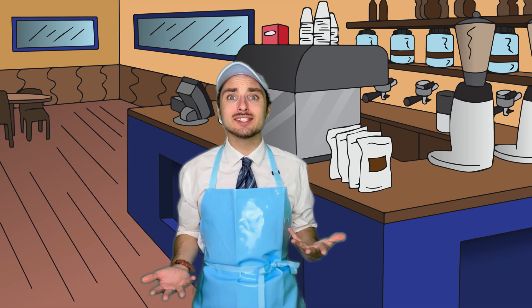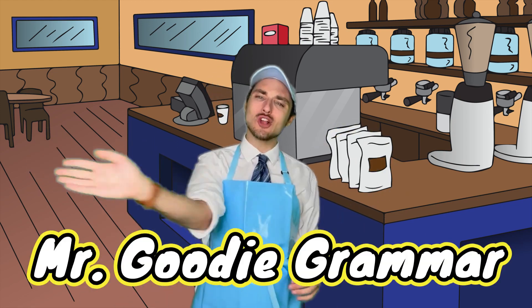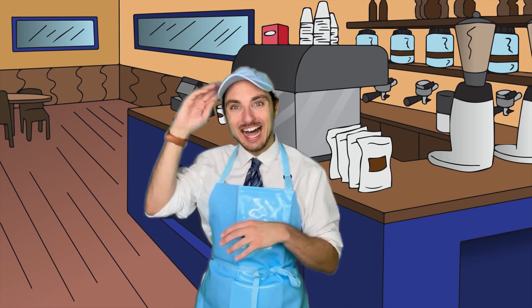If your sentence makes me laugh and it uses the word correctly, I'll go ahead and give you a shout-out in an upcoming episode! Check the time, Grammar Goodies! I'm off to go climb a tree and write poetry! My name is Mr. Goody Grammar. Thank you so much for dropping by General Grammar. And come in anytime!